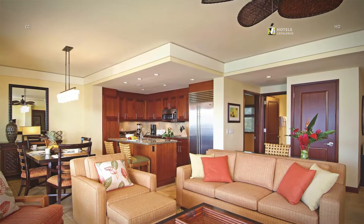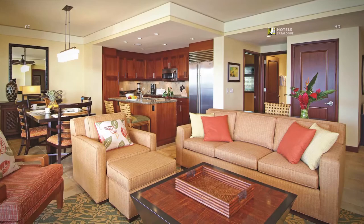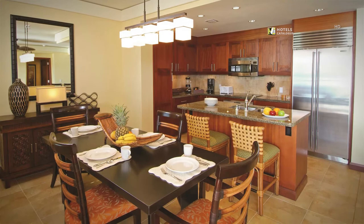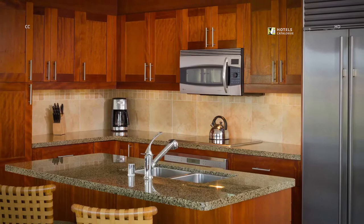Our spacious Kauai villas feature a comfortable living room, separate dining area, and fully equipped kitchen complete with a refrigerator, oven, microwave, and dishwasher. With plenty of seating for the family or a group of friends, your villa allows for special homemade dinners in comfort. Every luxury villa at our resort features the space and amenities to enjoy a quick snack or a homemade meal while staying with us in Kauai.